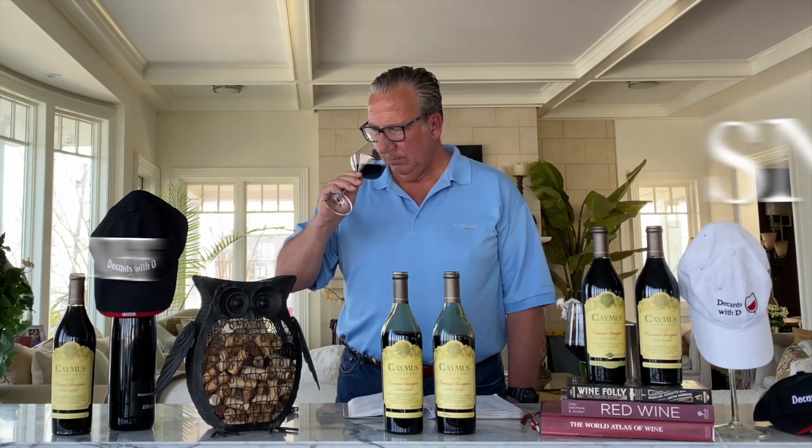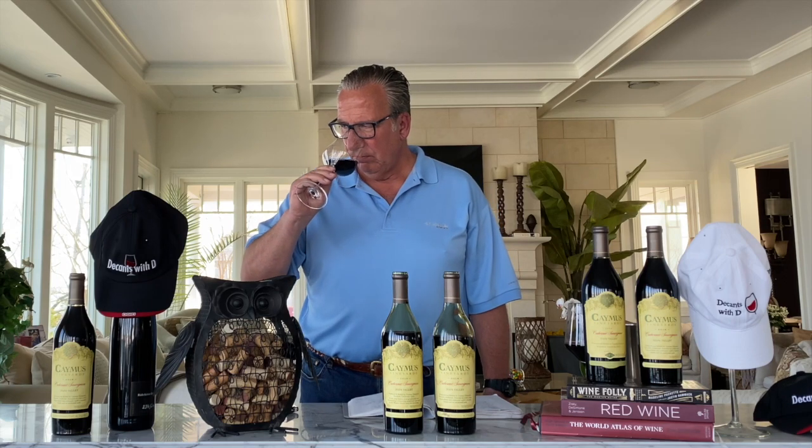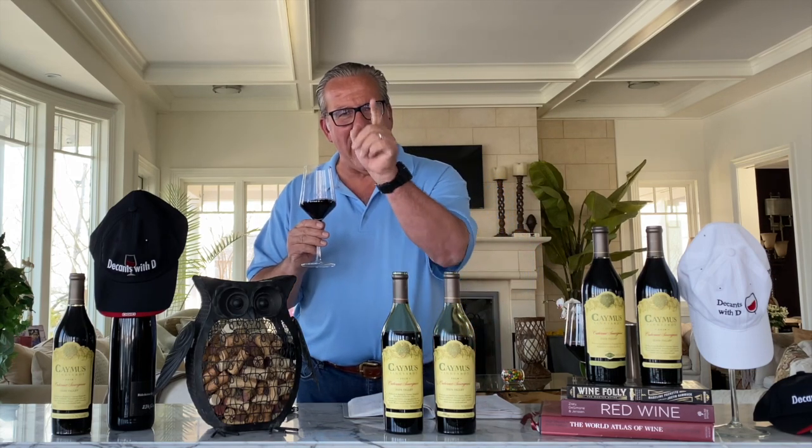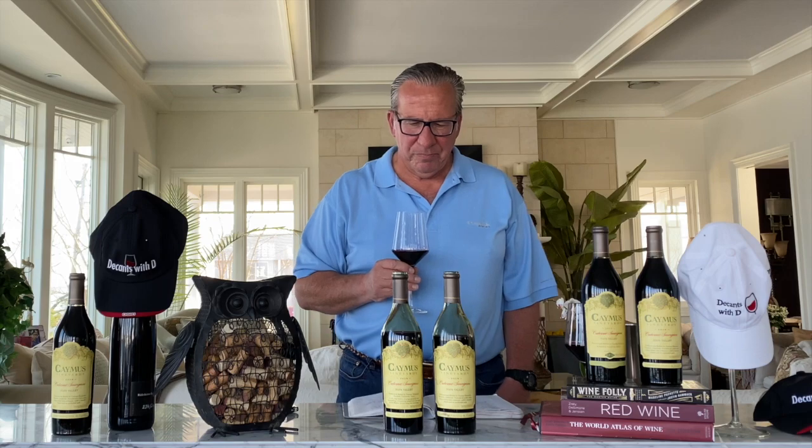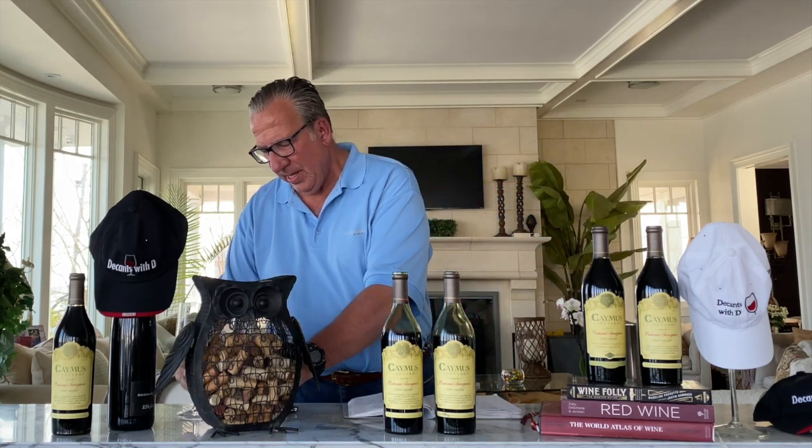Let's give it a sniffy sniff. Not as much in your face — elegant blackberry aromas, quite subdued and elegant, I have to say. Let's give it a whirl. A little bit more red fruit, some raspberry in here, a little bit of an acidity bite — so obviously the younger wine. Very good, not as full as the 2018, but extremely pleasant. So ladies and gentlemen, there you have it. I like both.